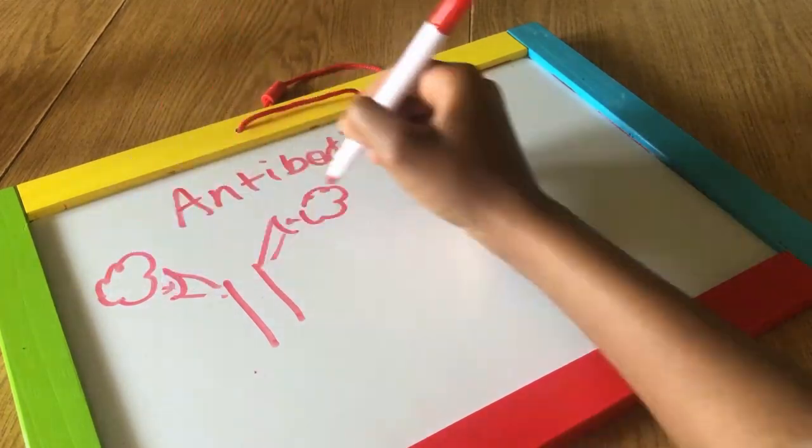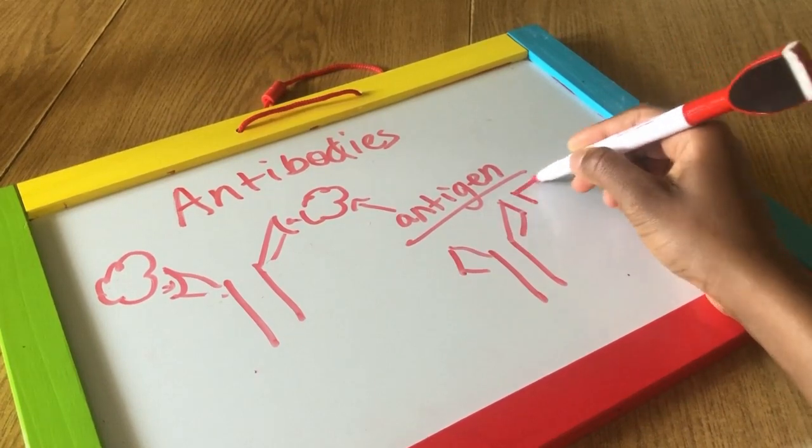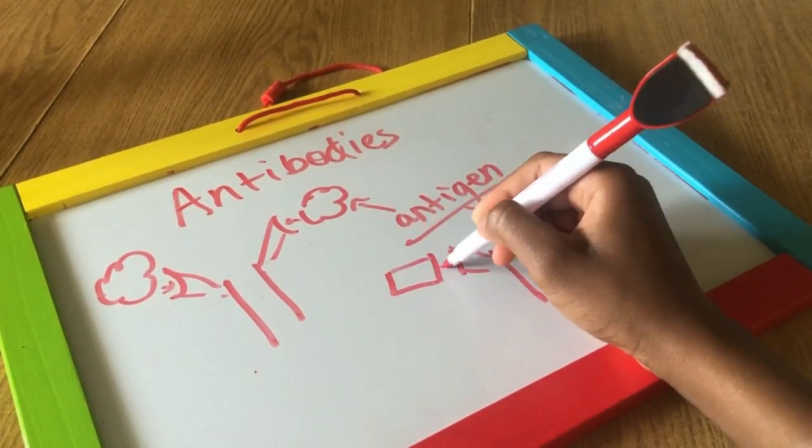So there's an antibody that can only identify a virus and there's an antibody that can only identify a bacteria. The antibody will attach itself to a bacteria or virus and the T cells will be ordered to attack the antigen. The phagocytes then come in and eat the remaining infection.